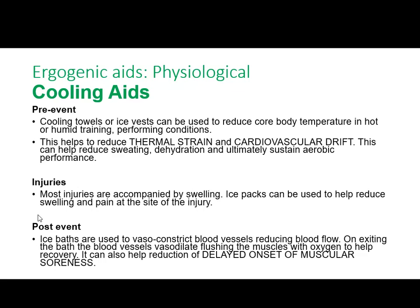This reduces DOMS — delayed onset muscle soreness — because you've got rid of all that lactic acid and carbon dioxide. The disadvantage, however, is that ice can cause ice burns. You don't want to get out of the bath and find high-degree burns all over your body because the ice was too cold and stuck to the skin.